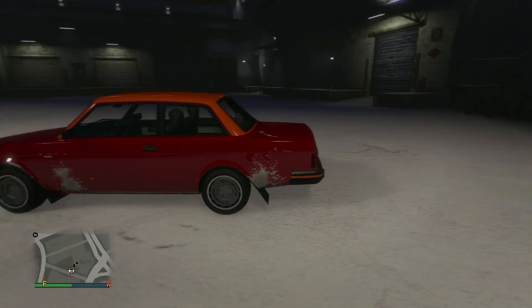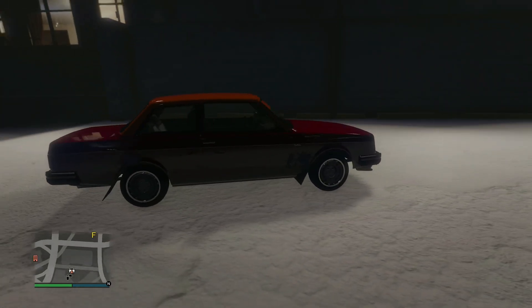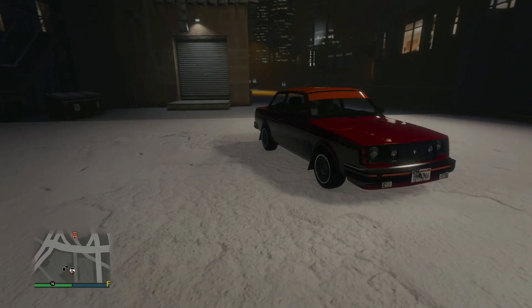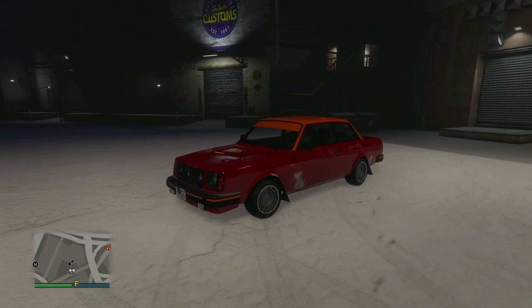For those who are new here to the channel, the way these Pimp My Rides work is I'm trying to customize literally every single customizable vehicle, including planes, helicopters, boats, motorcycles, trucks, and obviously cars, in GTA Online before GTA 6 comes out, and then we're obviously going to do it with GTA 6 cars too.